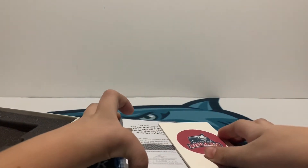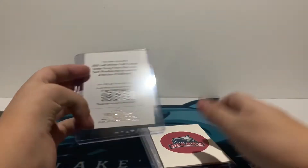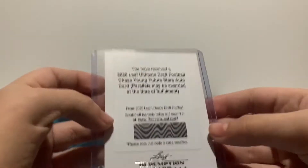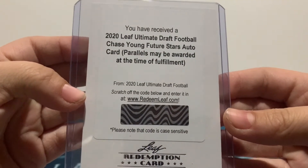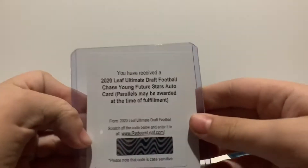Got a Redemption — I know LaVishka Chennault is in Redemptions. We got a Chase Young Auto. Boom! Nice hit. Chase Young Autograph, it's the Future Stars. Probably one or two, so very nice. Boom! Nice card.